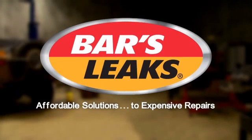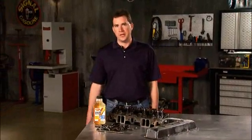Welcome to a Bars Leaks Tech Minute, affordable solutions to expensive repairs. As your vehicle ages and gains more miles, internal parts wear down, and oil alone cannot do enough to lubricate and protect.